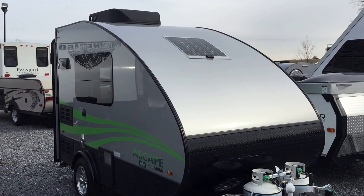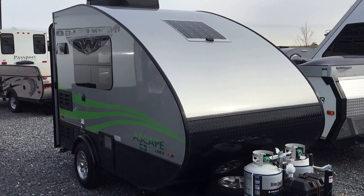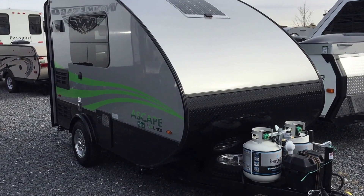Folks, this is Paul Chamberlain, the Air Force guy, coming from Beckley's Camping Center. Today we're going to talk to you about the new trailer out from A-Liner. This is the Escape by A-Liner.